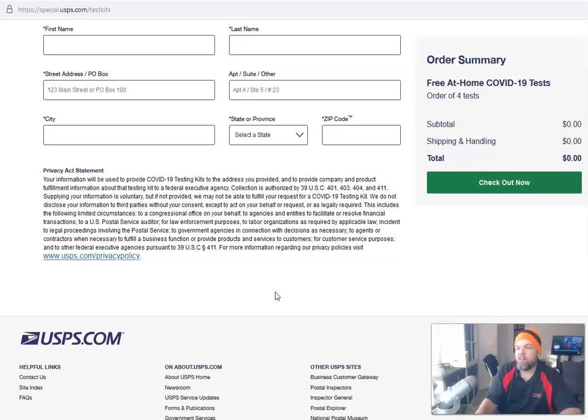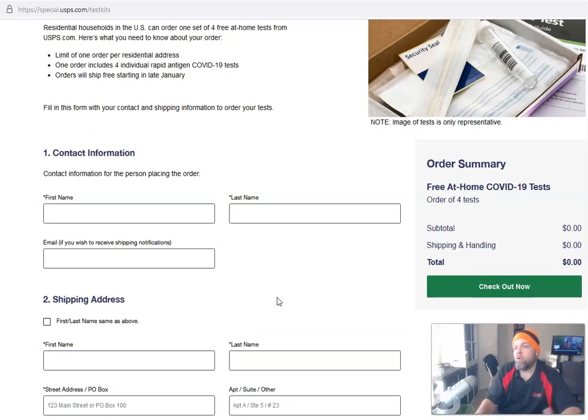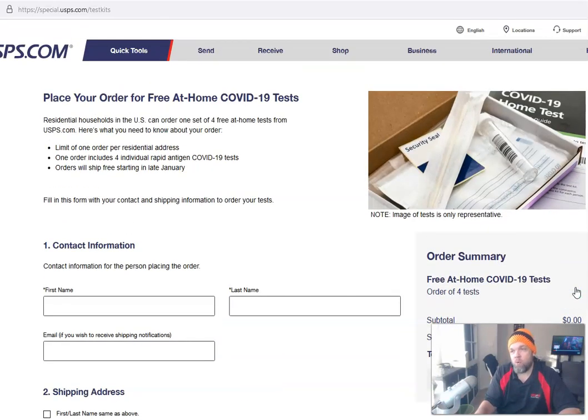Hopefully you'll get them by the beginning of February, and it should only take about a week after placing your order. I did order my four, and it gives you a long confirmation number and validates your address. The order summary shows 'Free At-Home COVID-19 Test' for zero charge, so they're on their way.